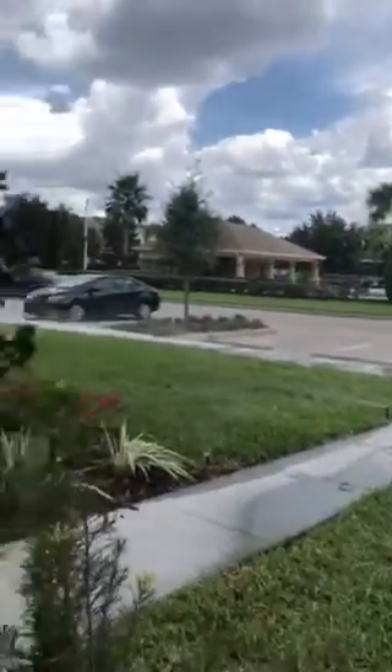Heading upstairs — the sprinklers are going on at the moment, automatically set on a timer. There are nice solid oak wooden banisters leading up to the landing, where we have a closet, and more importantly, our washer and dryer.